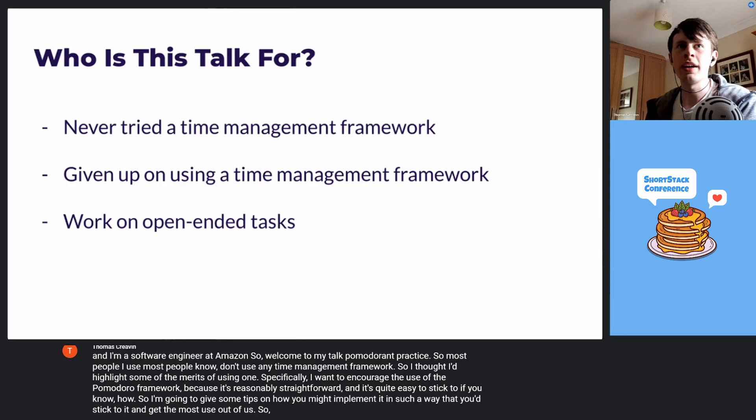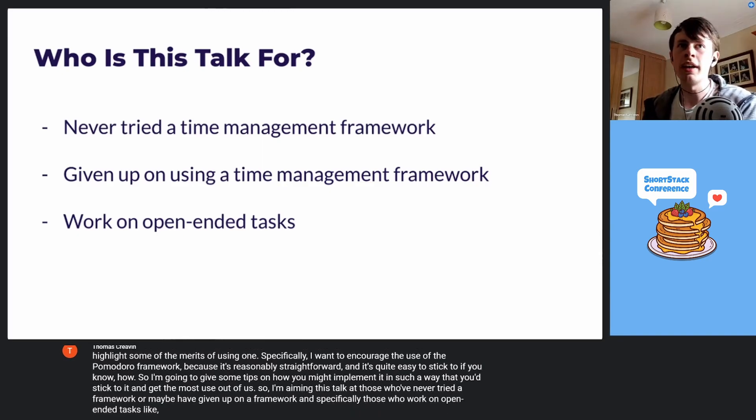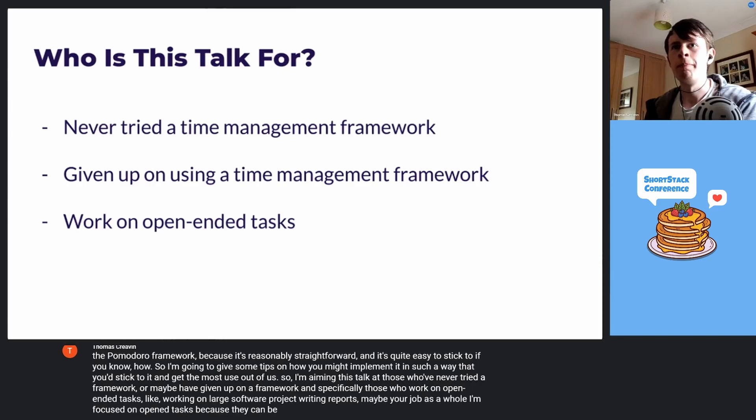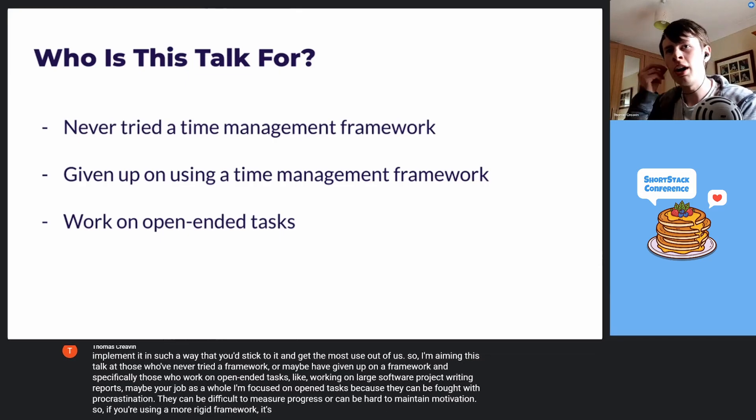I'm aiming this talk at those who've never tried a framework or maybe have given up on one, and specifically those who work on open-ended tasks like working on a large software project, writing reports, or maybe your job as a whole. I'm focusing on open-ended tasks because they can be fraught with procrastination, they can be difficult to measure progress, or it can be hard to maintain motivation. Using a more rigid framework, it's much easier to combat those.